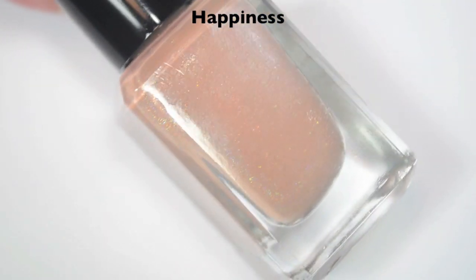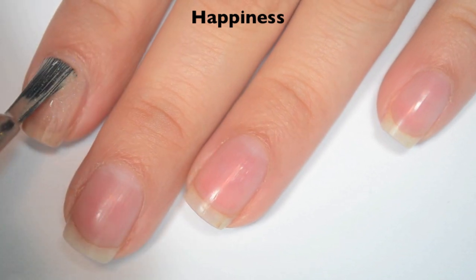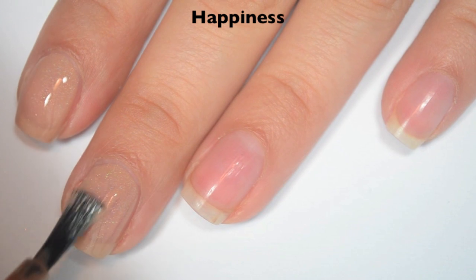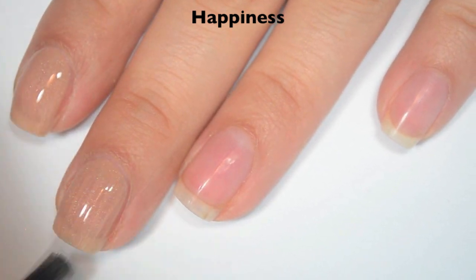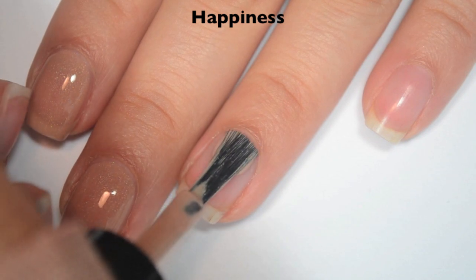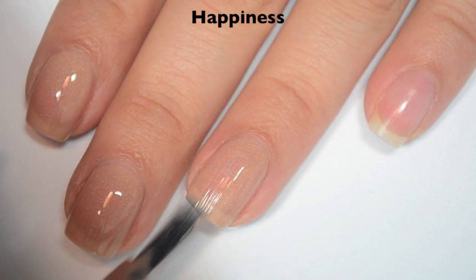The first polish is called Happiness and this is a nude holographic. Here is one coat. This one is a little bit sheer on the first coat still. I can see my nail line, but it is like the perfect nude to match my skin tone. At least right now — once my tan is gone, it probably won't match as well. Formula is great on this one.